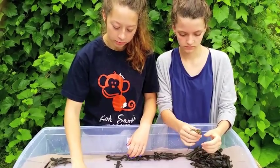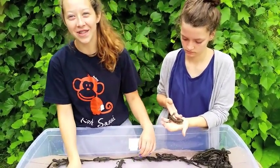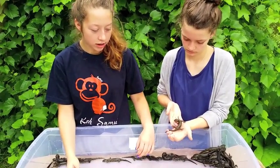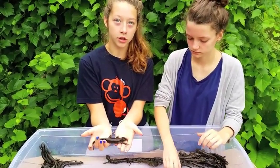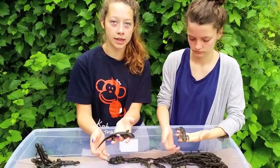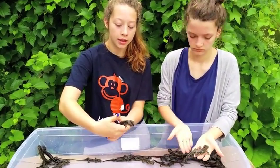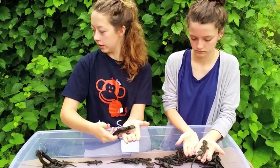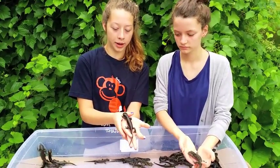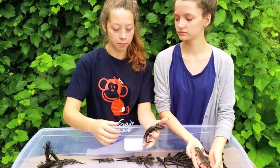These salamanders, believe it or not, are not slimy. They're damp, but they're not slimy. Salamanders go back very early spring, pretty much once the ice goes off the pond so that they can get under to mate. Then the larvae lives in the pond with gills, and when they're big enough, they come out of the pond and become terrestrial.